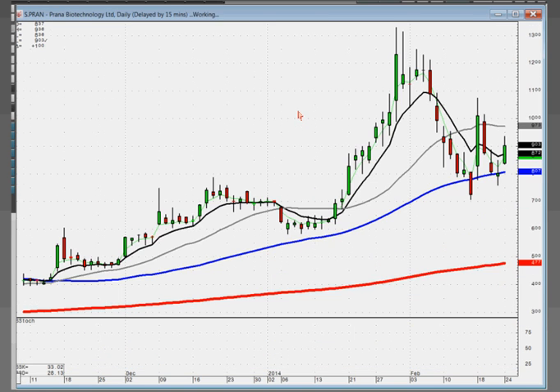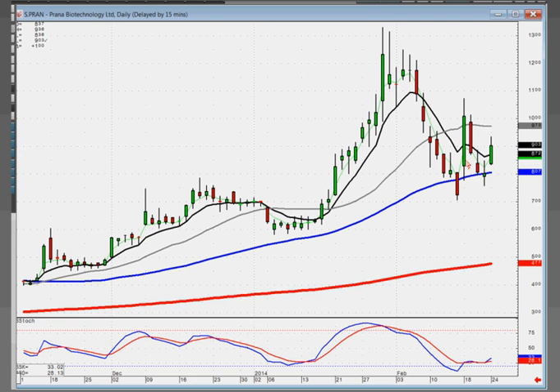PRAN was another one where we had the kicker signal. It came back down, and notice what it did — smack dab on the 50. It did a doji, which told us a very simple story.